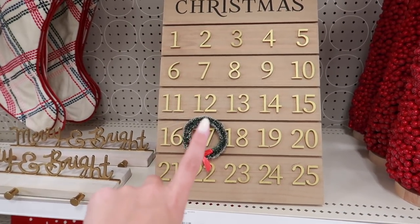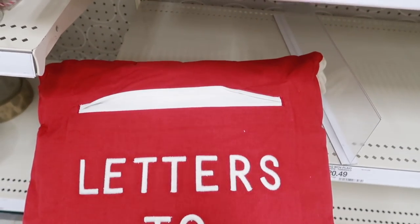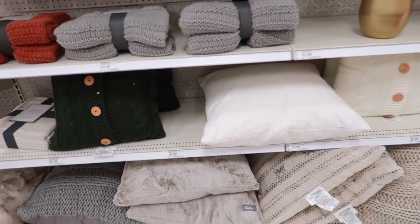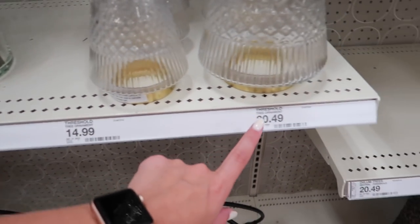They have a Christmas advent counter — last year it was white, a little different, but same idea. I love this pillow that has a pocket where you can put letters to Santa. The Opalhouse vibe with pink and different colors isn't really my style — I'm more traditional Christmas. They also have quilted plushy pillows and blankets. There are beautiful glass pieces with gold on the bottom and ornate details — the small one is $14.99 and the big one is $31.